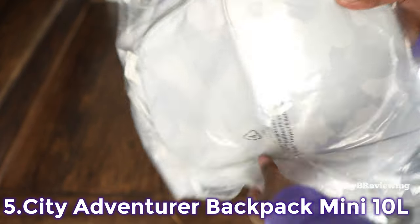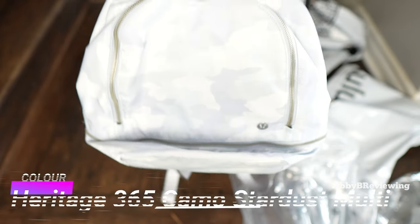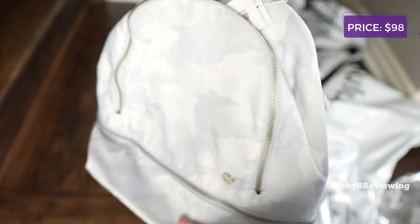I have this in the color heritage 365 camo stardust multi and it currently goes for $98.